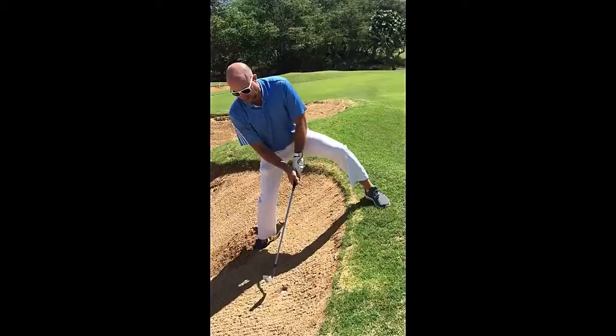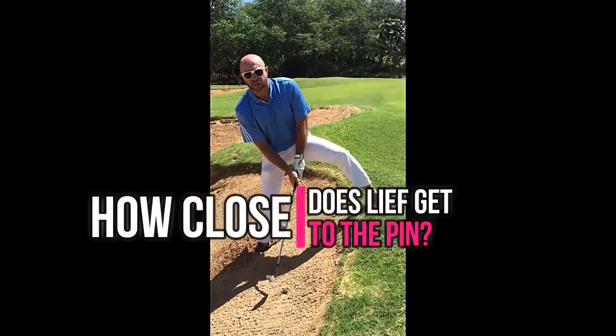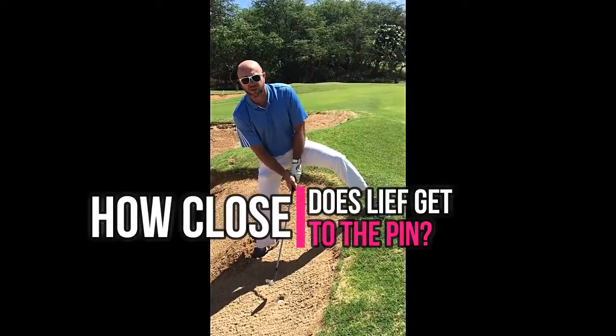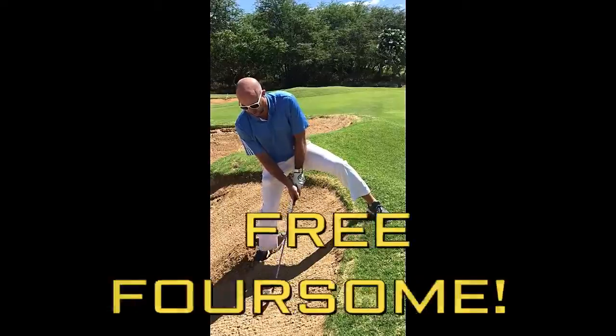I'm going to attempt to get this ball out to see how close I get it to the hole. Your guess is now to see how close I get it to the hole — and this is going to be for our free foursome at Maui Nui Golf Club. Here we go.